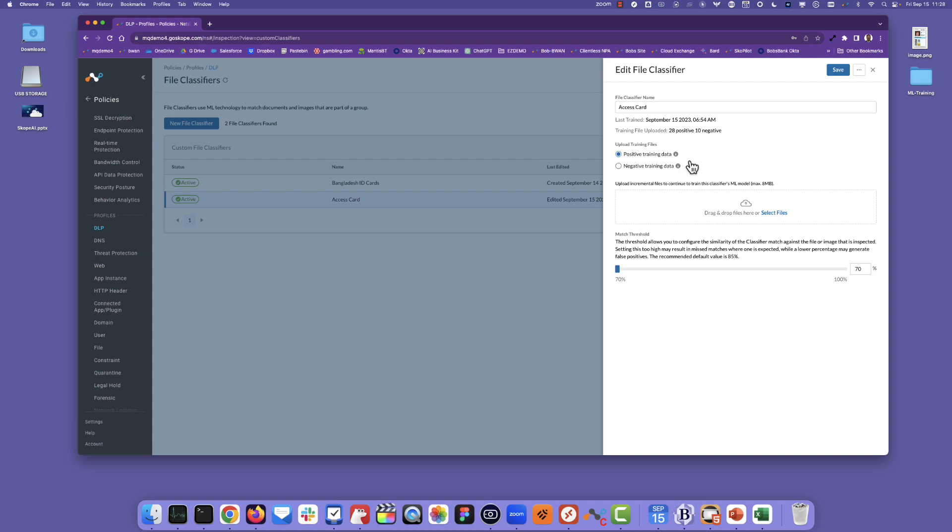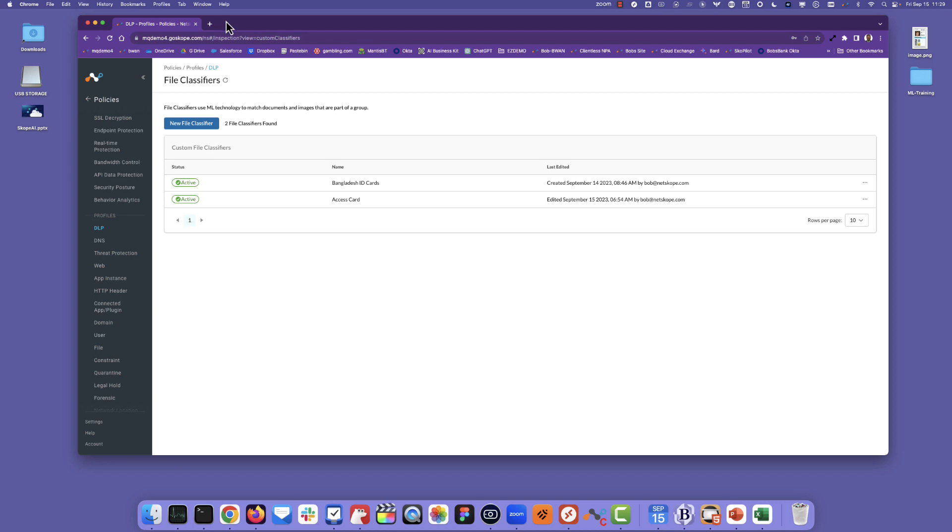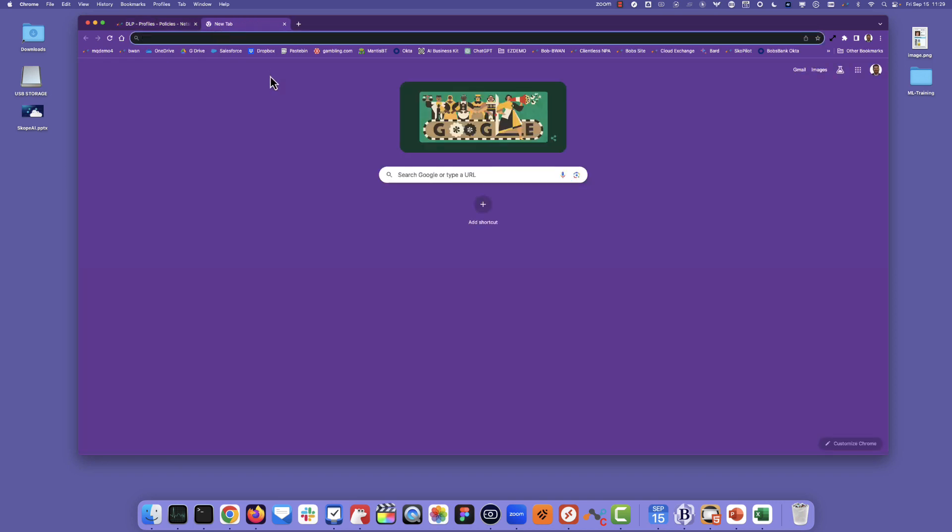And then you need the negative data to tell it what that image should not effectively be. So now that I have basically trained that image, what we can go ahead and do is — I have a policy in place that now looks for that data going anywhere.